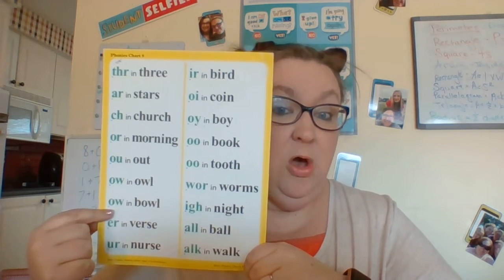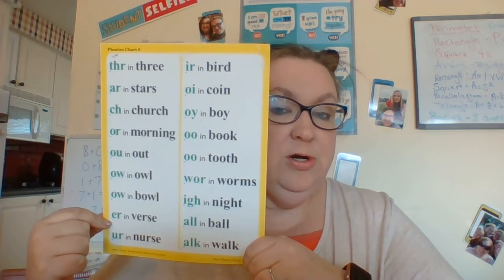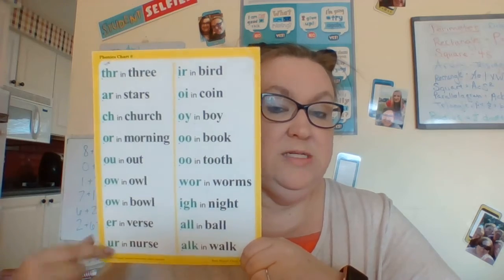OW also says O, O as in bowl. ER says ER, ER as in verse. UR says ER, ER as in nurse. Good job.